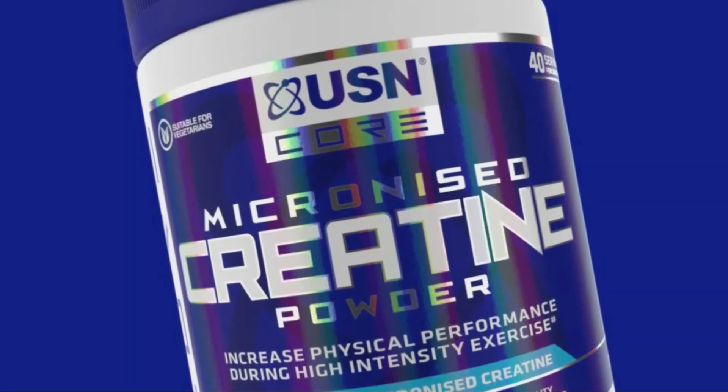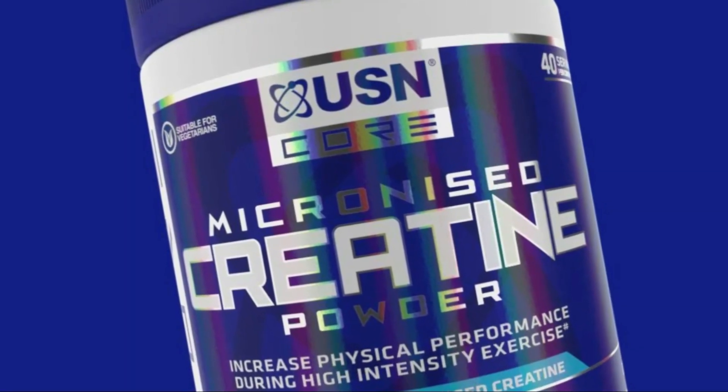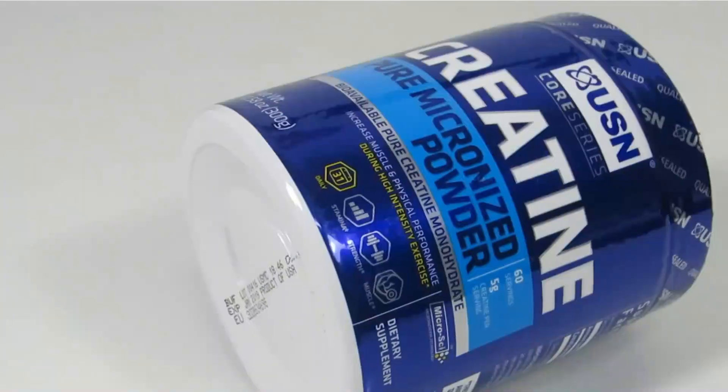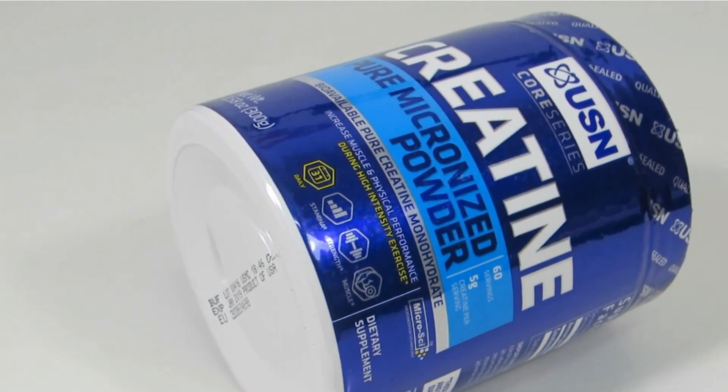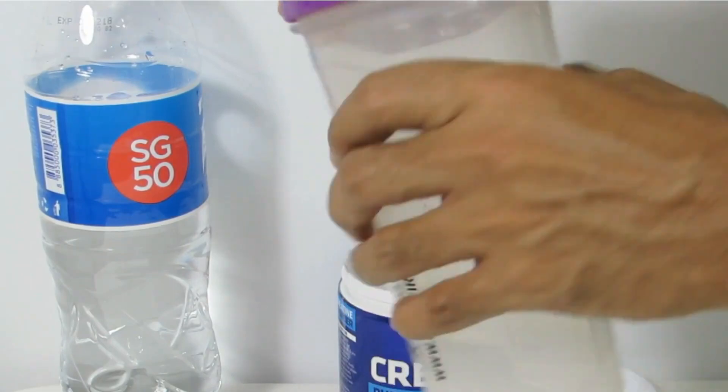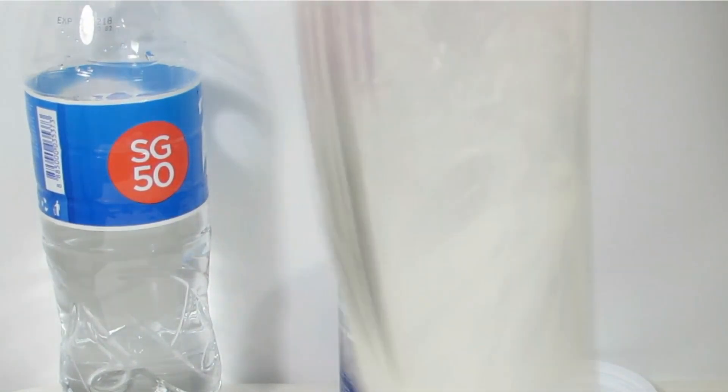USN Micronized Creatine is highly recommended for anyone looking to enhance their athletic performance and increase muscle strength. Its micronized form, excellent performance benefits, high-quality ingredients, and easy mixability make it a top choice in the Creatine supplement market.